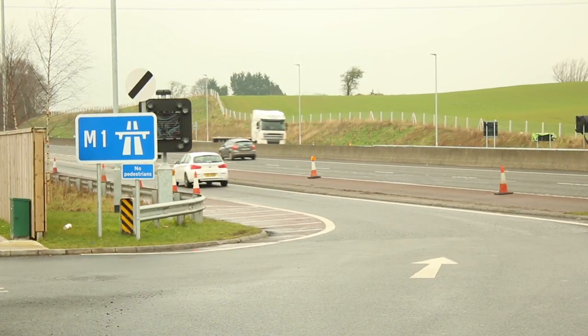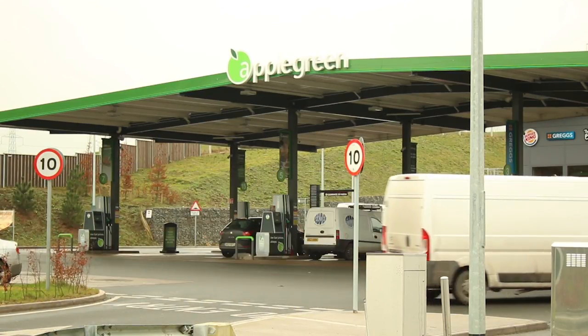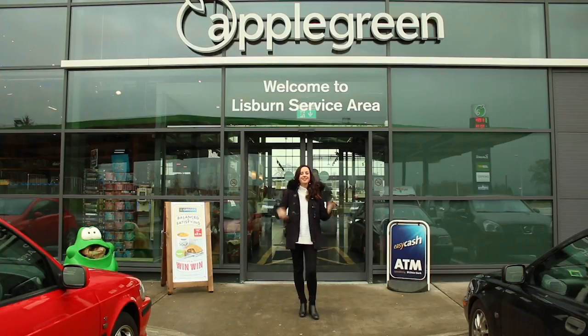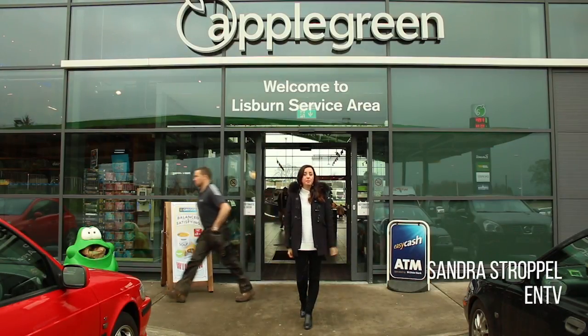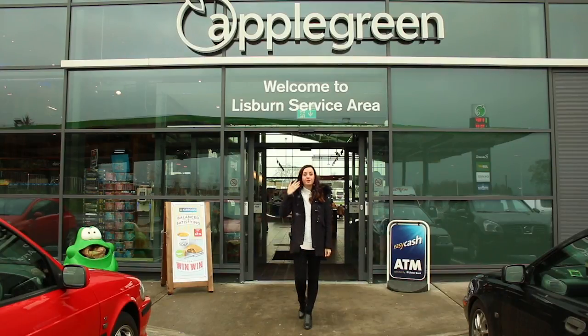Located on the M1 just outside Belfast, this Apple Green site is ideally located for tourists and commuters alike. This impressive new bright site has won Apple Green two awards, and I'm just going to have a look inside and see what's so special about it.